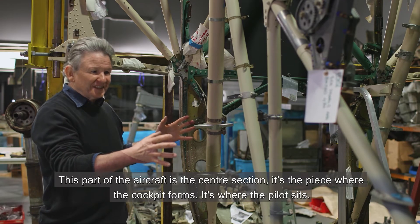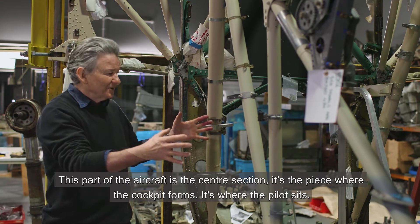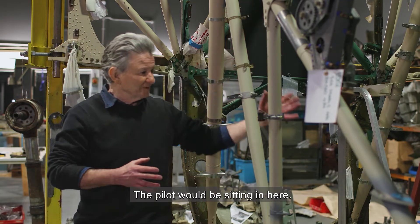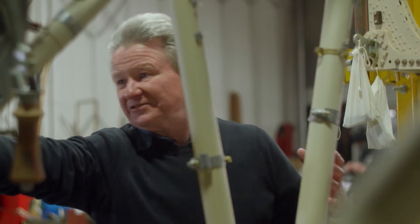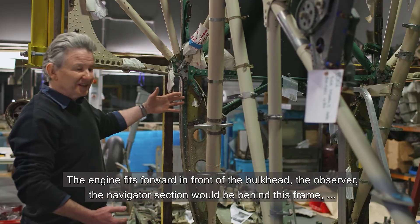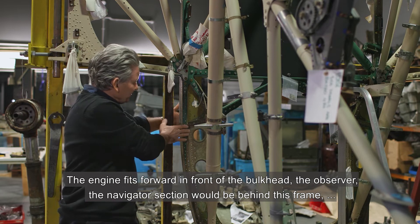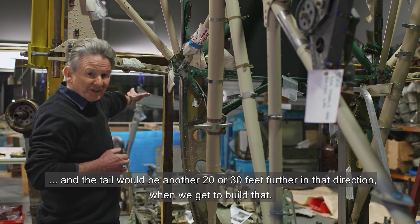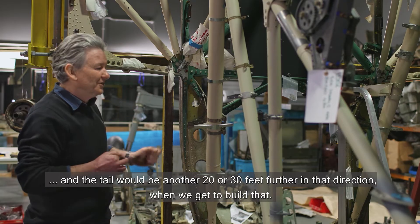This part of the aircraft is the centre section — it's where the cockpit forms, where the pilot sits. The engine fits forwards in front of the bulkhead. The observer and navigator section would be behind this frame, and the tail would be another 20 or 30 feet further in that direction when we get to build that.